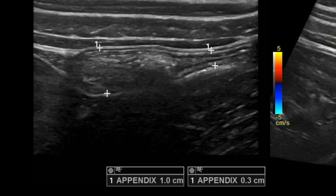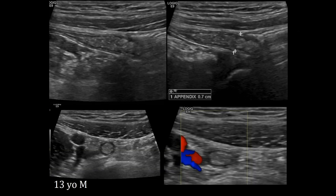We're sonographers, not fortune tellers. Here's another quote-unquote abnormal appendix, but it's not really abnormal. Yes, it measures seven millimeters and it's not compressible, but there's no hyperemia, no fat stranding, no free fluid — there's nothing really to suggest inflammation.